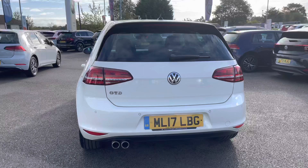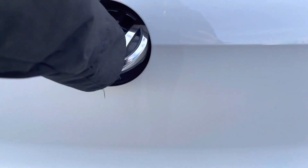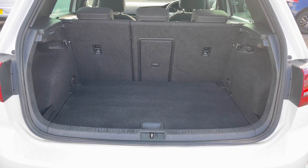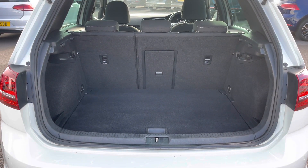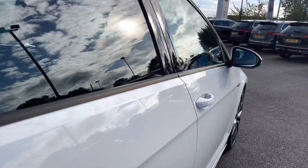Making my way to the back of the car, I'll show you inside the boot so you can see how much space is available. Opening it up, as expected from a Golf, this sporty model has a good amount of space with enough room to store your weekly shopping as well as a couple of suitcases. There's also a low load floor in there, making it really practical.